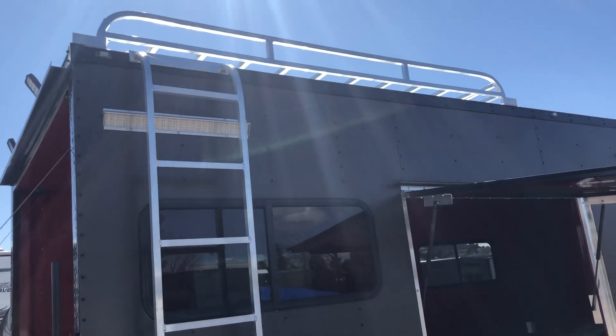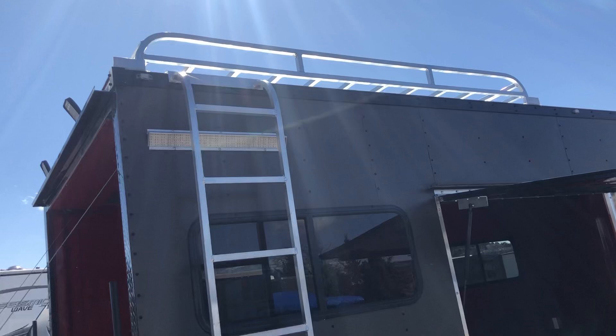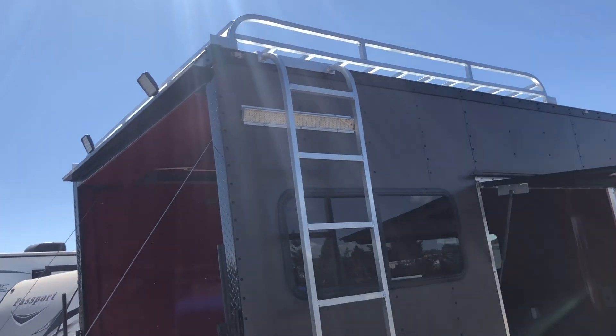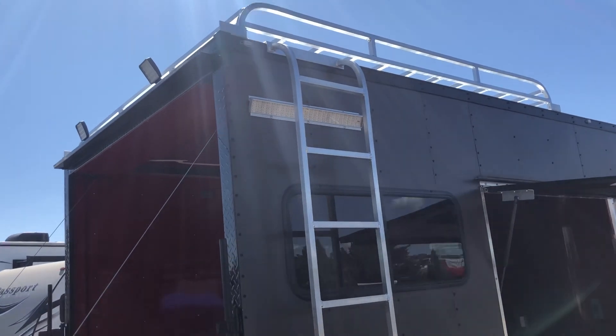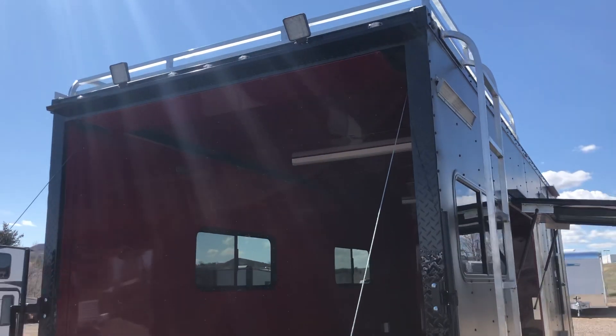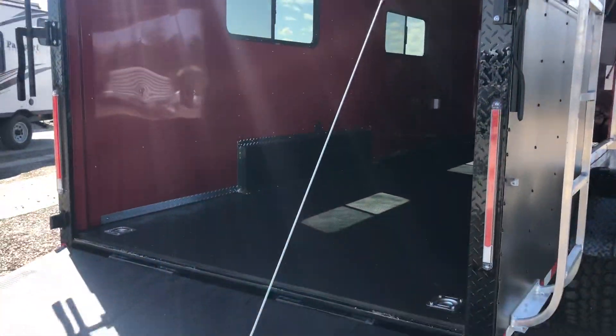That's a huge roof rack — you'll be able to stick a ton of stuff up there. It's good for a couple hundred pounds dispersed, so you can't put a generator or anything crazy heavy up there, but great for kayaks and larger bulky items. You also have two LED load light spotlights off the back, so you'll have great light at night. Black diamond plate wraps around that rear door jamb.